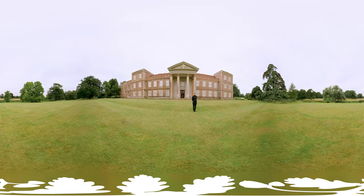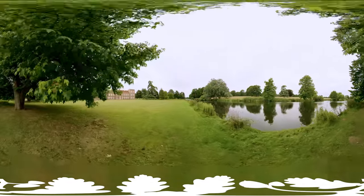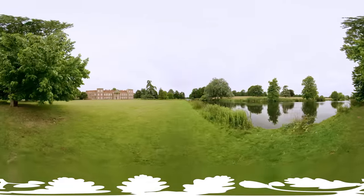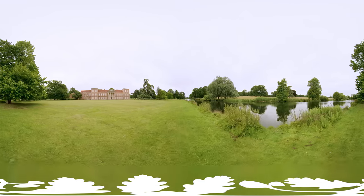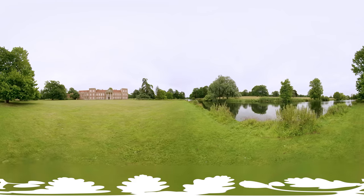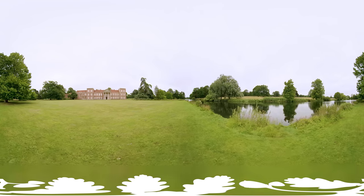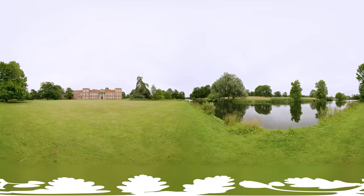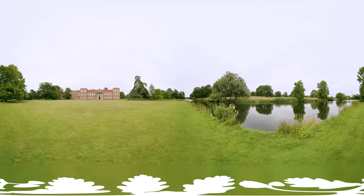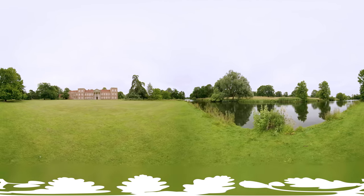Built sometime around the 1520s by William Lord Sands, who was Lord Chamberlain for Henry VIII, intended as a great Tudor Palace to welcome the King. What you can see today is a lot less than what it would have been when it was first built in the 1520s. It would have been about the same size as the base court at Hampton Court and would have stretched right into the middle of the lake that you can see today on the north front.